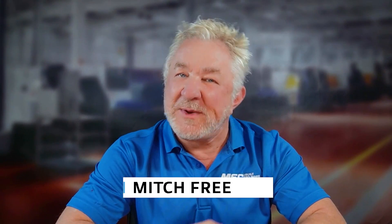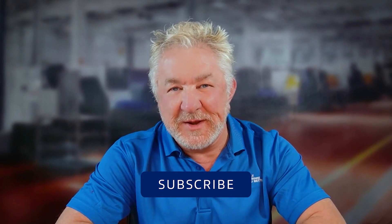If you're new here, be sure to subscribe and hit that like button. My guest today is Mike Chappelle, Senior Applications Engineer with Norton Abrasives. Mike, thanks so much for joining me today.